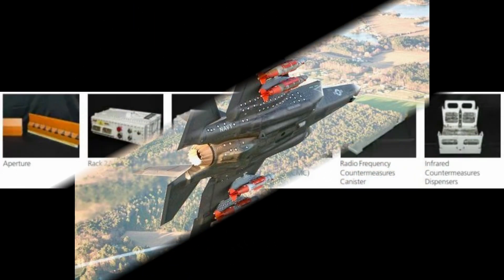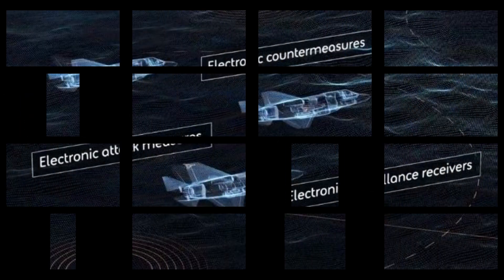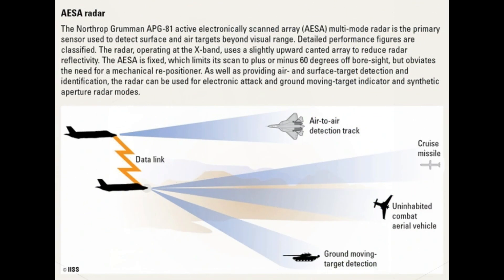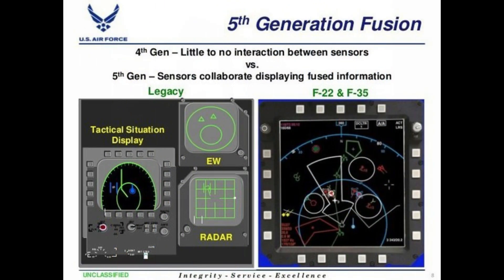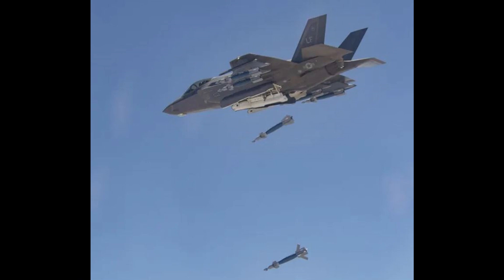The F-35C's sensor fusion is a game-changer in modern aerial warfare. It collects data from multiple sources, such as radar, infrared sensors, and other avionic systems, integrating them into a single comprehensive picture for the pilot. This gives the F-35C unparalleled situational awareness, making it a lethal and survivable asset.